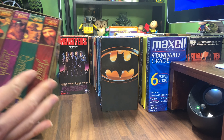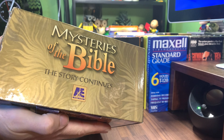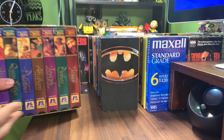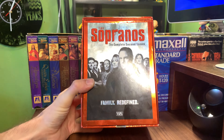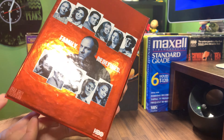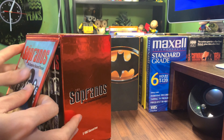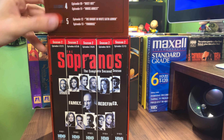We have this big box set from A&E Home Video — Mysteries of the Bible: The Story Continues. I just thought that was a nice clean box set. And then lastly, The Sopranos Complete Second Season — kind of a red foil box, five cassettes, opens up on the side. Pretty cool, HBO Home Video.